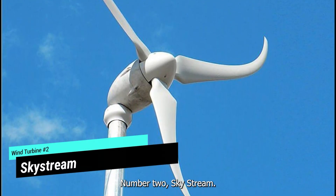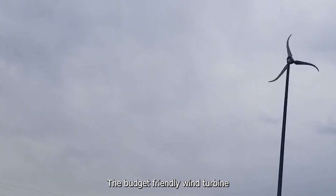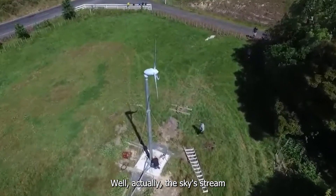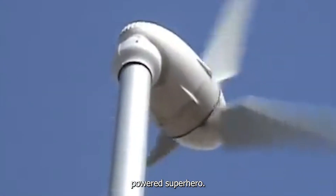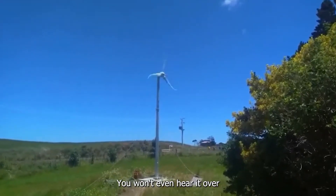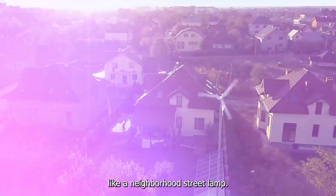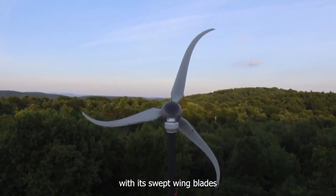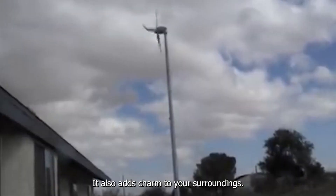Number two: the Skystream 3.7, the budget-friendly wind turbine. Cheap and effective — the Skystream 3.7 is like having your own wind-powered superhero. It's user-friendly, plug-and-play, and super quiet. You won't even hear it over the rustling of leaves or birds. It's so inconspicuous that it blends in like a neighborhood street lamp. This sleek, elegant turbine with its swept-wing blades doesn't only generate power — it also adds charm to your surroundings.